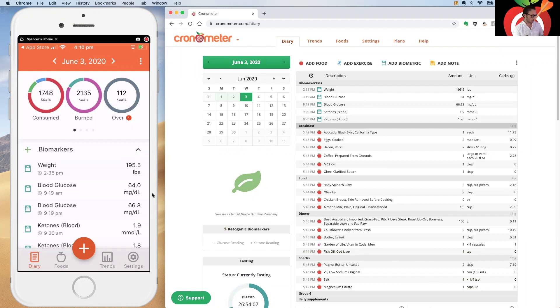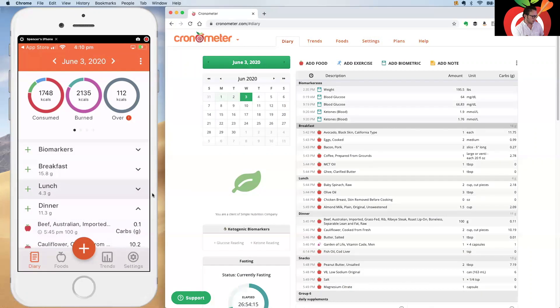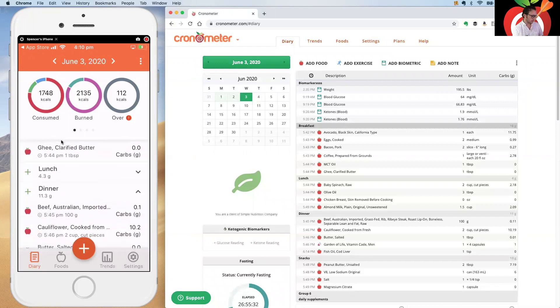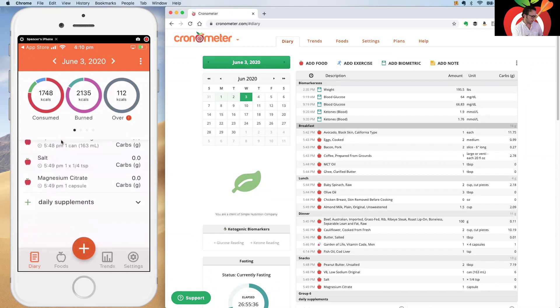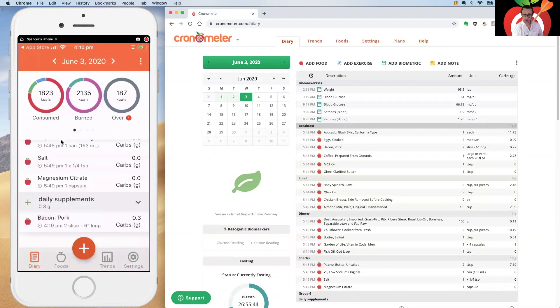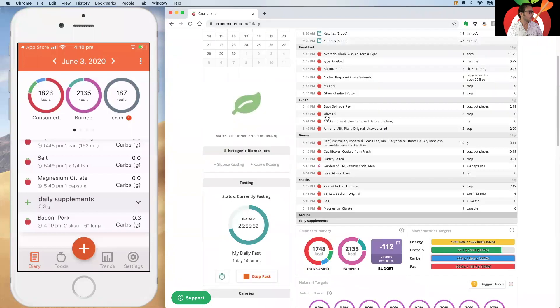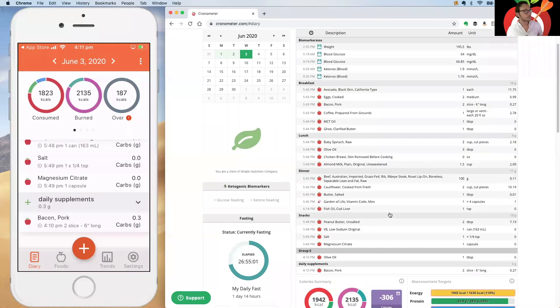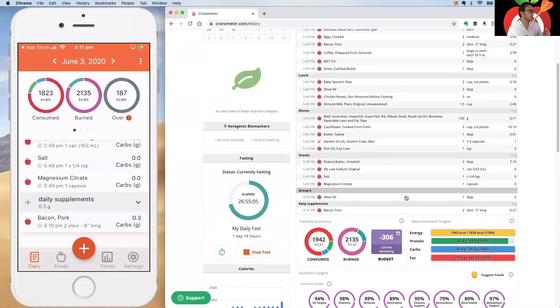On the mobile app, diary groups are collapsible — tap the arrows to expand or collapse them. There's also a green plus button on the left for each group, which is a quick way to add an item directly to that group. You can do the same on the web by clicking a group then clicking 'Add Food' to pop something in quickly.